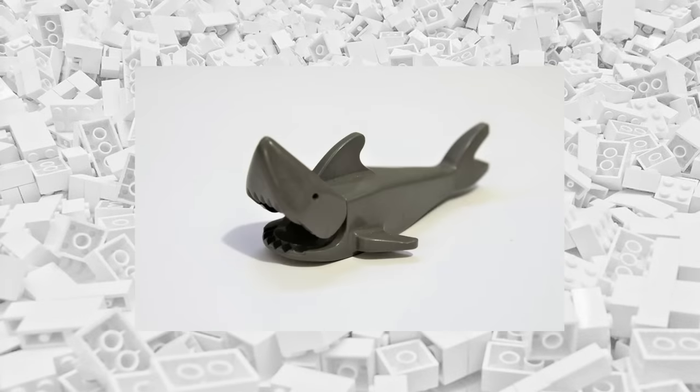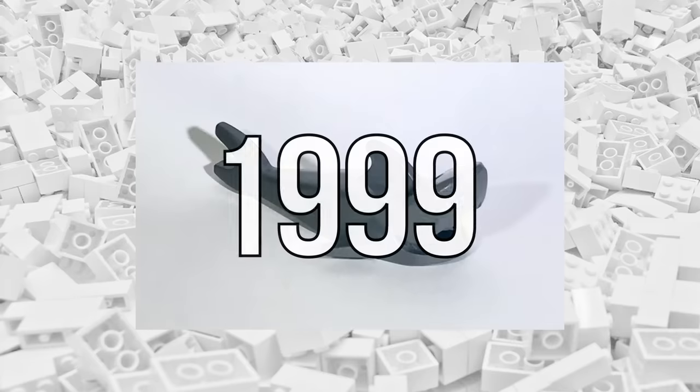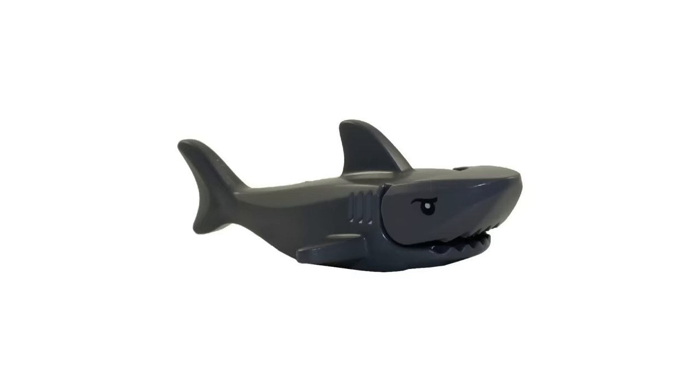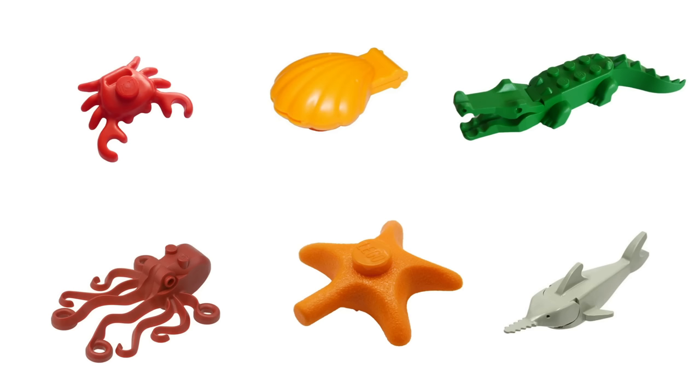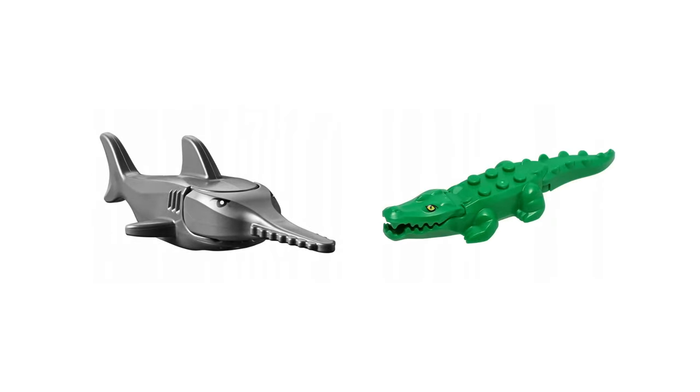1989 also saw the release of the first LEGO sea creature with the shark. The original sharks came in three colors: white, dark gray, and dark bluish gray. These molds would go largely unchanged until 2008, when the sharks got gills and were seemingly made evil. The 1990s would see an explosion of undersea animals, with LEGO releasing the alligator, octopus, crab, clam, starfish, and sawfish. Since then, these have all been released in a variety of colors across a wide range of sets. However, since 2008, LEGO has only released two new underwater additions — a fish and a lobster. Interestingly, similar to the shark redesign in 2008, the sawfish and alligator also got the same treatment and were given a more menacing appearance.